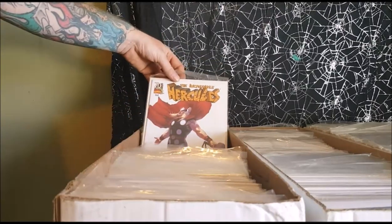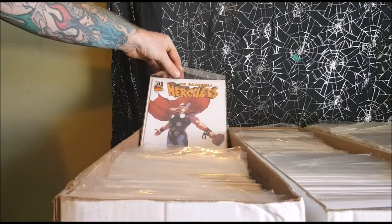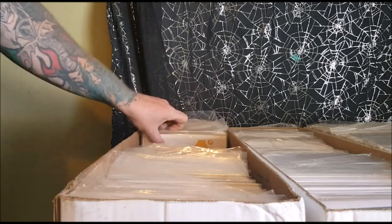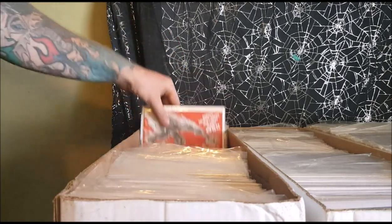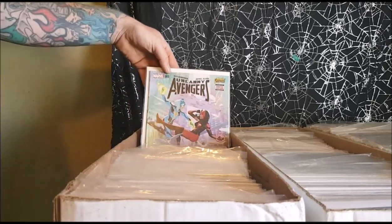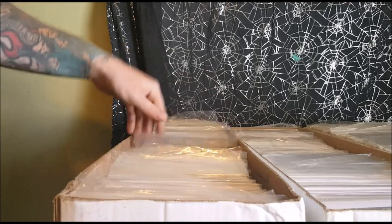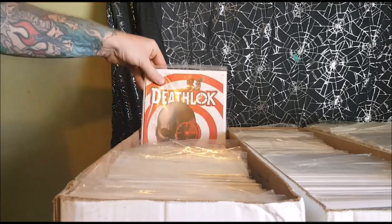The Incredible Hercules. The Incredible Hercules number 132 with the Mighty Thor. Hawkeye, Marvel Mystery, Uncanny Avengers, Inhumans, Armor Wars, Marvel, Incredible Hulk, Death Lock.